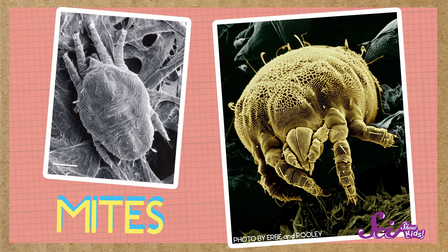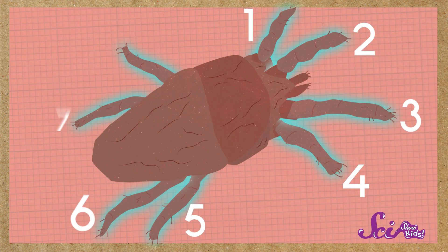So step aside lions and tigers and bears — tardigrades are some of the toughest animals on Earth. Let's move on to our second group of micro-animals: meet the mites. They may look like very small insects, but they're actually related to spiders and ticks. Because look, they have eight legs. Mites live in lots of different places, from soil to dead plants, to the nests of birds and other animals.